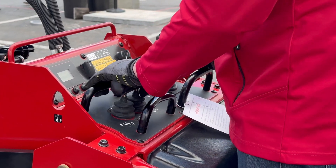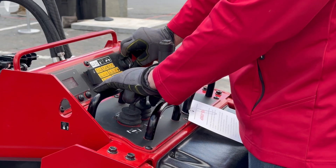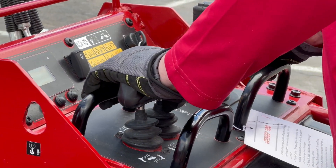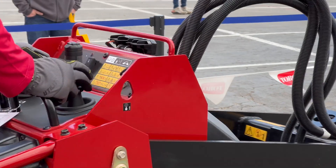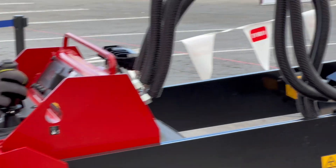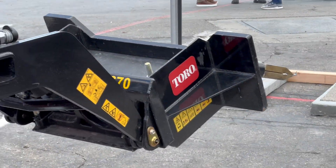When you hop on, the controls are easy to pick up — they're extremely intuitive. That's largely thanks to the single joystick control setup that Toro has implemented here, allowing you to move forward and backward with just a push or pull of the joystick, or turn left and right with a twist of that same stick. Your boom and bucket functions are handled with a separate joystick on the right side of the operator station.